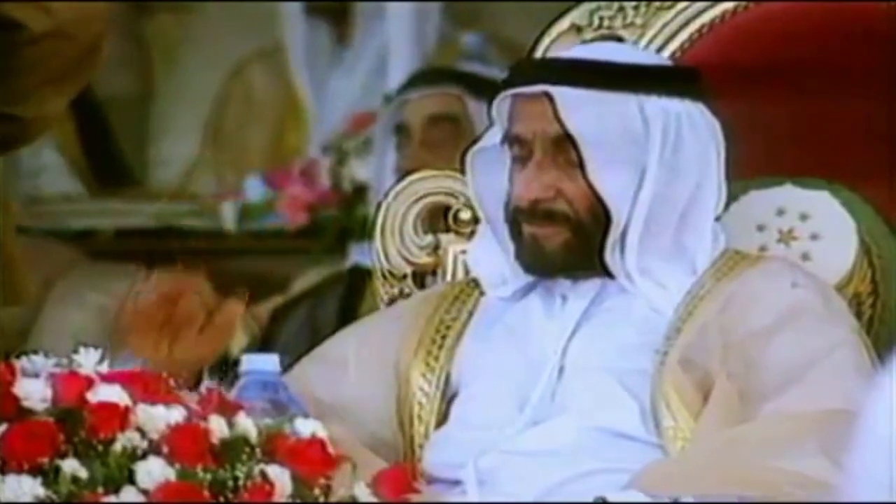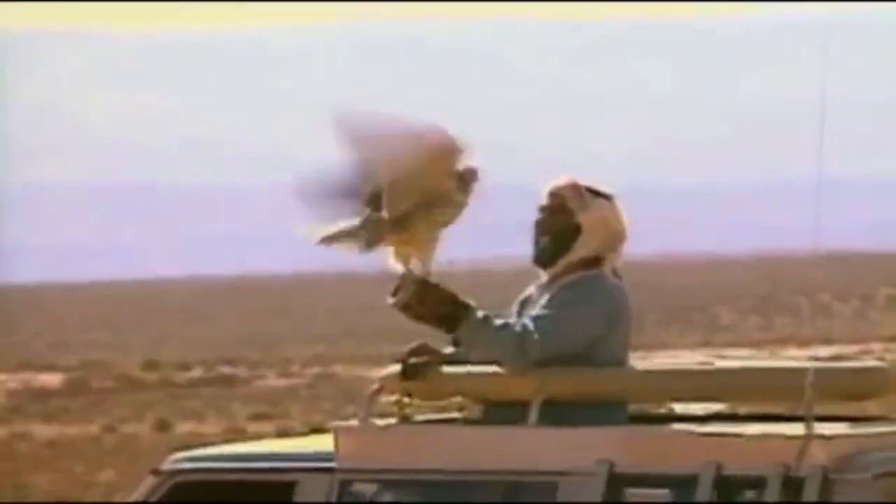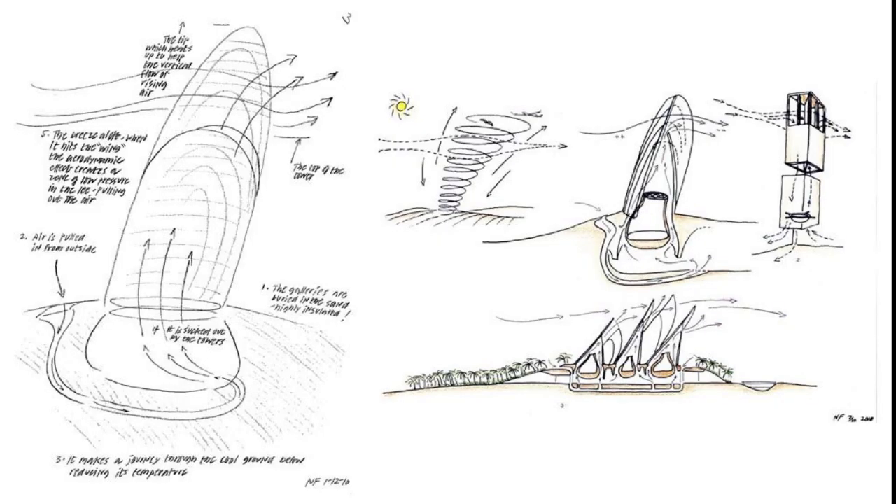The design was inspired by Sheikh Zayed's love of falconry. Sheikh Zayed was the ruler of Abu Dhabi for more than 30 years. The towers heat up and act as thermal chimneys, drawing air currents naturally to the inside of the museum. The towers are lightweight steel structures sculpted aerodynamically to work like the feathers of a bird's wing.